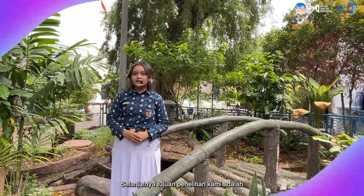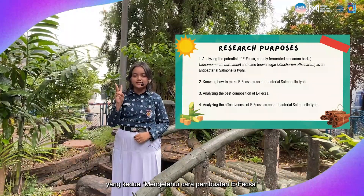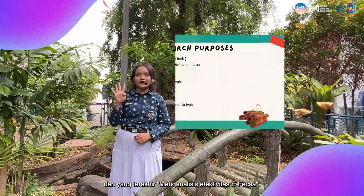Furthermore, the purposes of our research are: first, analyzing the potential of F-XL; secondly, how to make F-XL; third, analyzing the best composition of F-XL; and last, analyzing the effectiveness of F-XL.